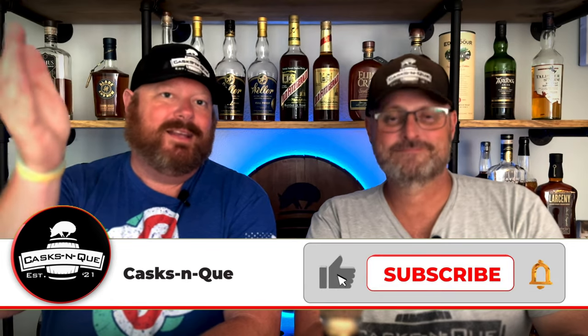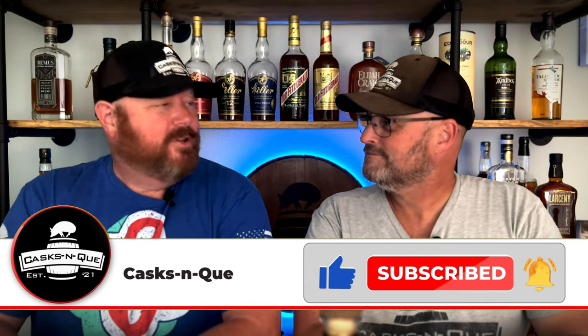Well, I think that about wraps us up. Al, what do the viewers need to do? They need to like, subscribe, and hit that bell — the notification button. Turn it on and it'll send you a notification when new content goes up. Thanks for sticking around. We'll see you next time. Appreciate it.